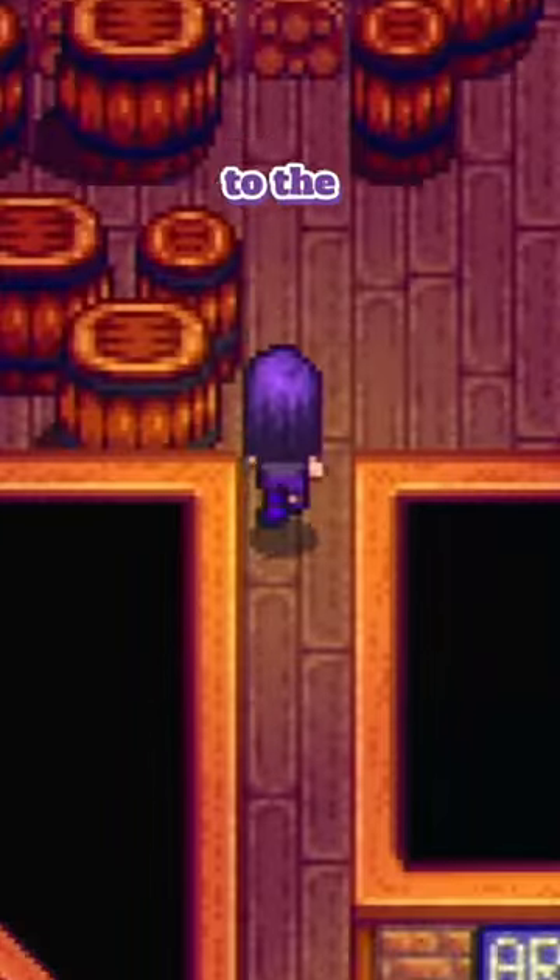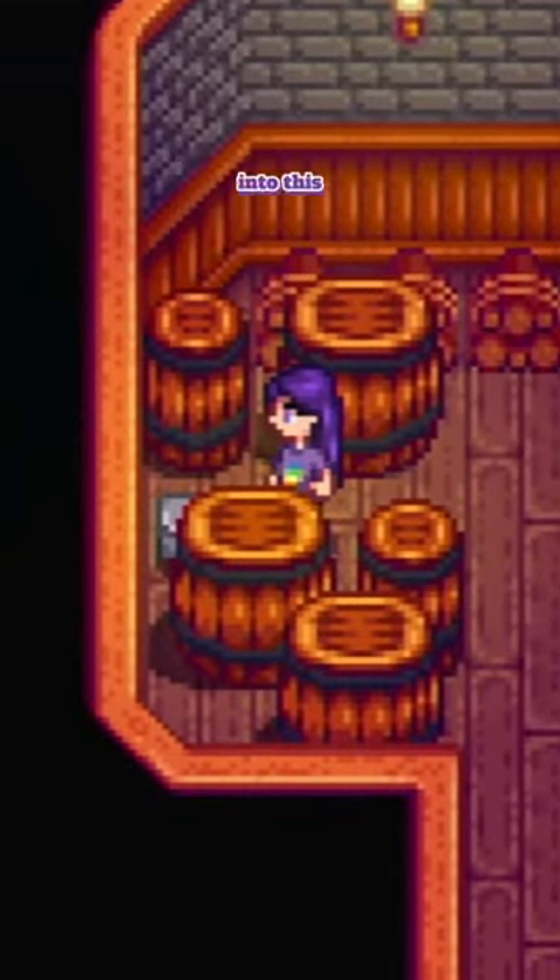Making our way into the saloon, we'll head to the back room here and place our Duck Mayo into this hard-to-see metal box, and we get a statue called Pinky Lemon.